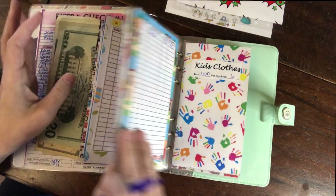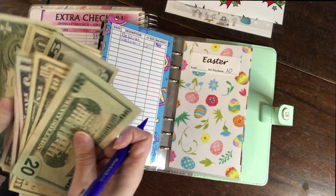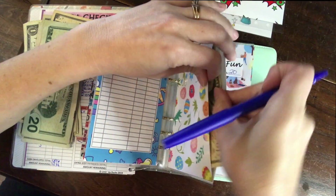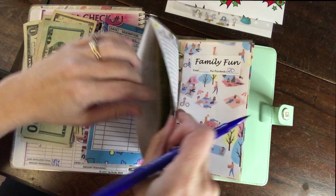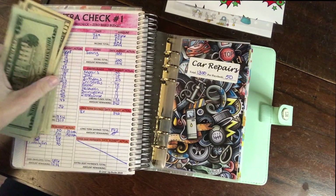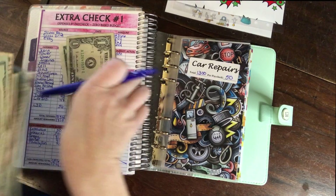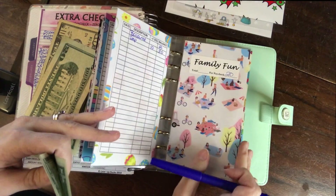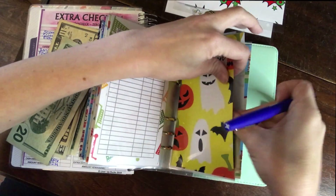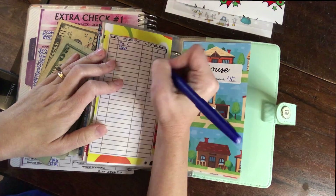Easter is $10 — there's already $20 in this envelope. Halloween is $3 per pay period — we're saving a total of $50 for Halloween this year for all six of us.